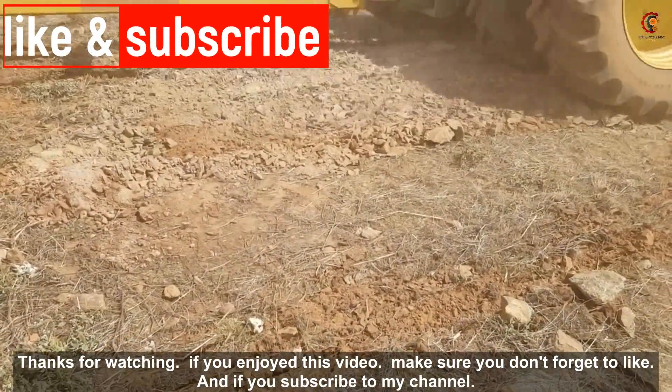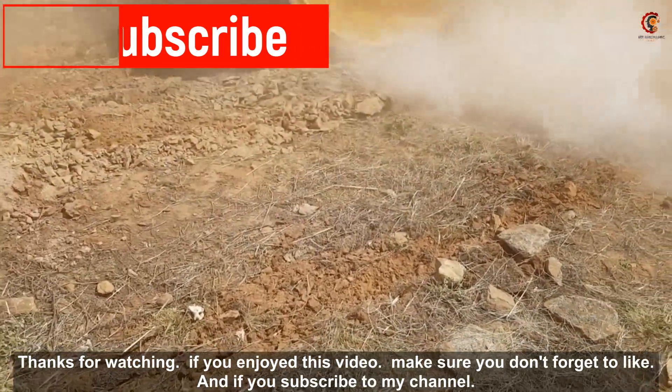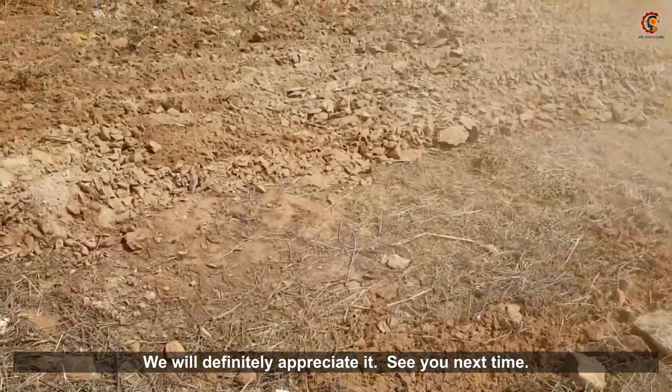If you enjoyed this video make sure you don't forget to like, and if you subscribe to my channel we will definitely appreciate it. See you next time!